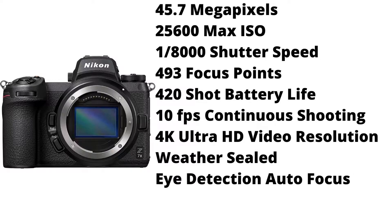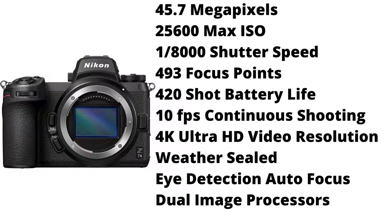It is weather sealed, it has eye detection autofocus, and dual image processors. With its high number of megapixels and the dual image processors, it is a great camera for astrophotography.